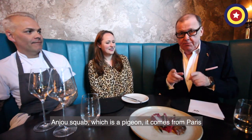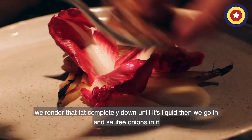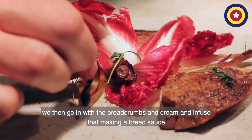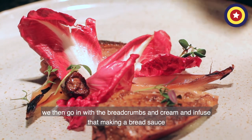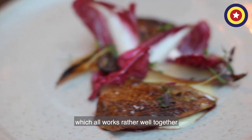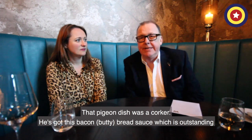Andrew's Squab, which is a pigeon, comes from Paris. The reason why the pitterondi is on there is because the bacon butty bread sauce is actually quite sweet. What we do is take lardo from Italy, render that fat completely down until it's liquid, then sauté onions in it with thyme until they go really sweet — no colour, just getting sweeter and sweeter. We then go in with the breadcrumbs and cream and infuse that, making a bread sauce. It balances the rest of the dish completely — the pigeon, the sweet shallots and the bits of radicchio, which all works rather well together. That pigeon dish was a corker. He's got this bacon bread sauce which is outstanding.